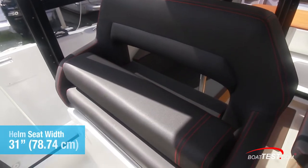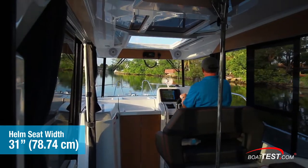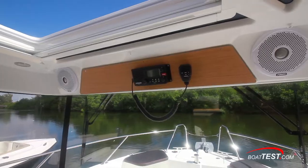To starboard, the helm seat is 31 inches wide and has a fold-up bolster for standing or seated travel. The manual sunroof opens and closes easily and just below is the optional VHF radio.